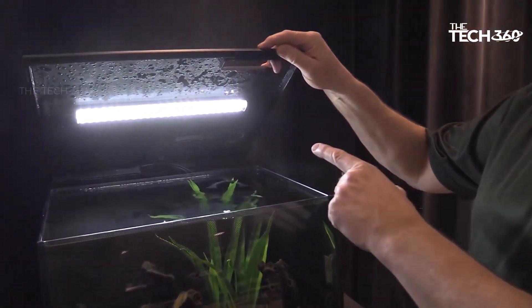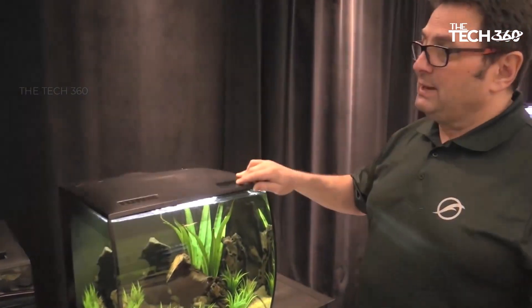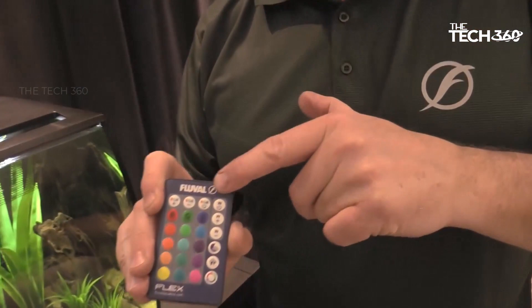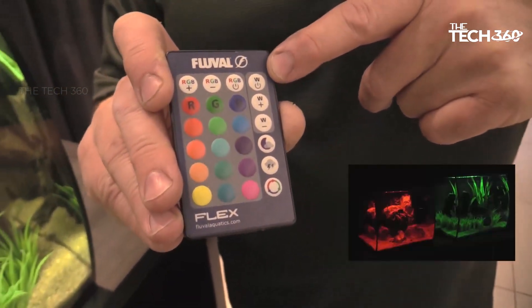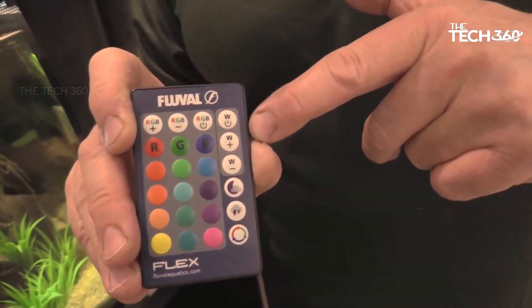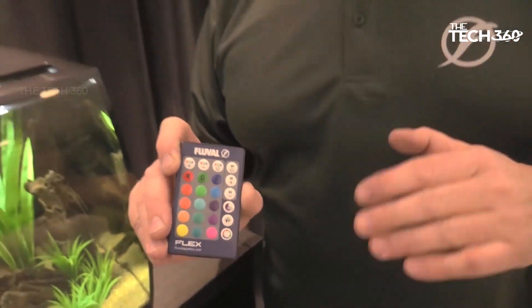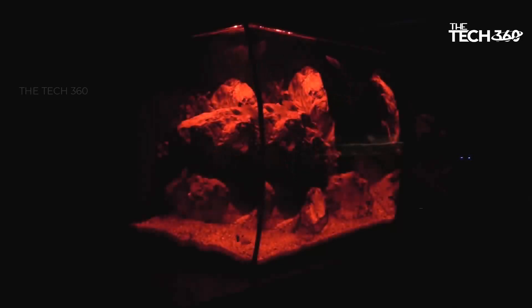Maintaining superior water quality is crucial for the well-being of your aquatic inhabitants, and the Fluval Flex Aquarium Kit excels in this area. It features a powerful three-stage filtration system that ensures effective filtration of impurities. The mechanical stage utilizes foam to capture debris and particles, while the chemical stage employs carbon to remove odors and discoloration. The biological stage utilizes Biomax media to support the growth of beneficial bacteria, promoting a healthy and balanced aquarium ecosystem.